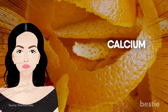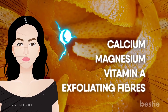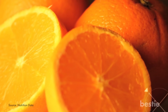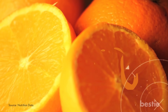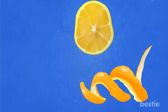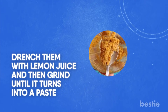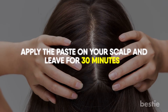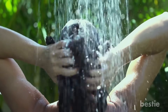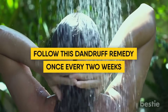Orange peels are rich in calcium, magnesium, vitamin A, and exfoliating fibers, and are known to be an effective cure for dandruff. This citrusy fruit also enhances the overall health of the scalp as vitamin C is used for fighting free radical damage. To prepare your orange peels, drench them with lemon juice and then grind until it turns into a paste. Apply the paste on your scalp and leave it for 30 minutes. Once dry, wash off with an anti-dandruff shampoo for best results. Follow this dandruff remedy once every two weeks.